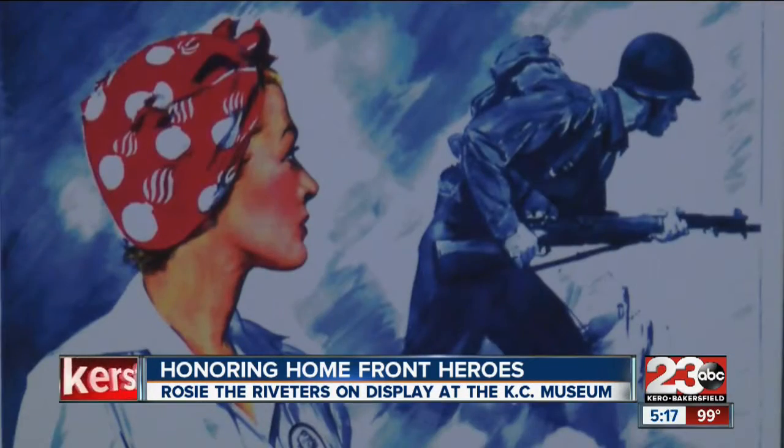We often think about the veterans and the men who charged up the hills and gave their lives, but equally important was the sacrifice that women made on the home front. Mark Christian, 23ABC.